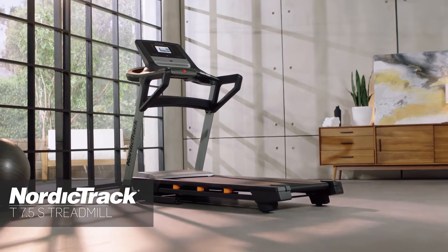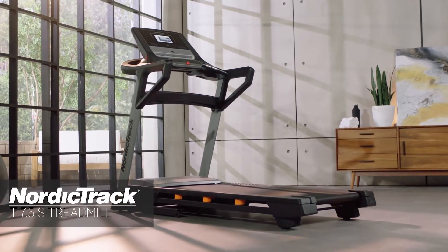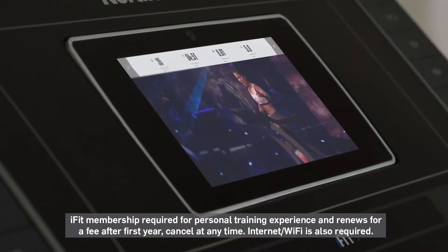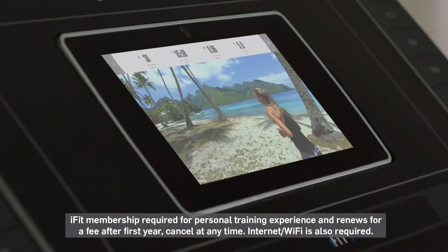Treadmills used to be boring, but NordicTrack has changed that. Welcome to the T7.5S, a whole new way to get results. This treadmill comes with a personal trainer that takes your workout from high-octane classes to scenic wonderlands all across the globe.